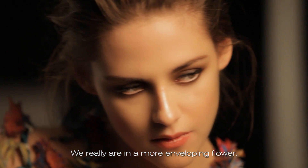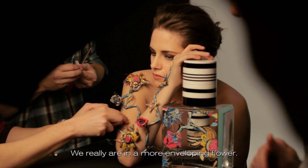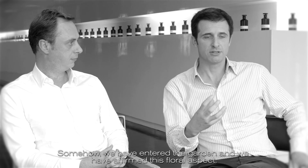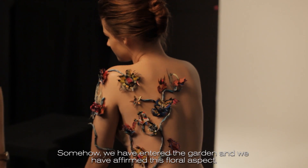We are really in a flower, much more enveloped. We are in the garden and we have affirmed this floral flower.